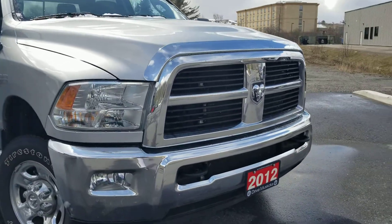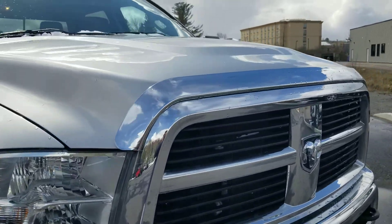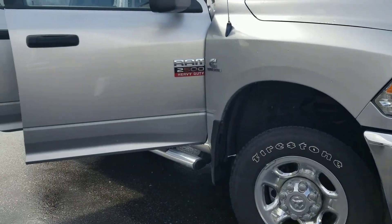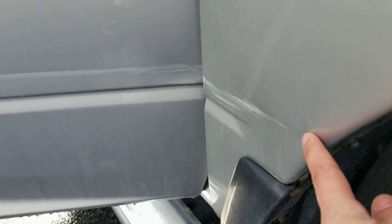Front end appears to be clean. It does have a hood deflector. I did notice on the passenger side it looks like a little scratch starting here, so I want to point that out.